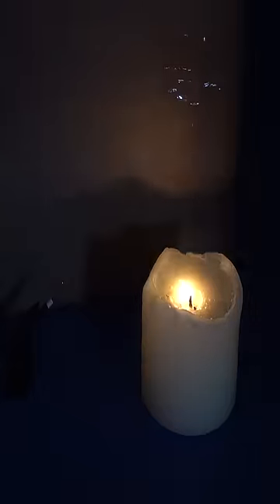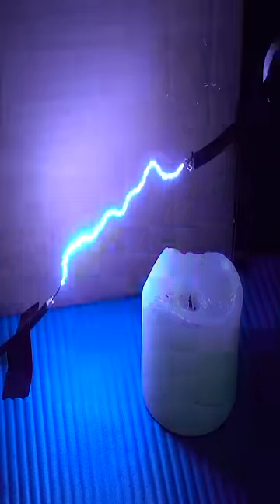It works by generating a gigantic DC voltage, which in turn generates an ionic wind that blows out the flame. Pretty cool, right?